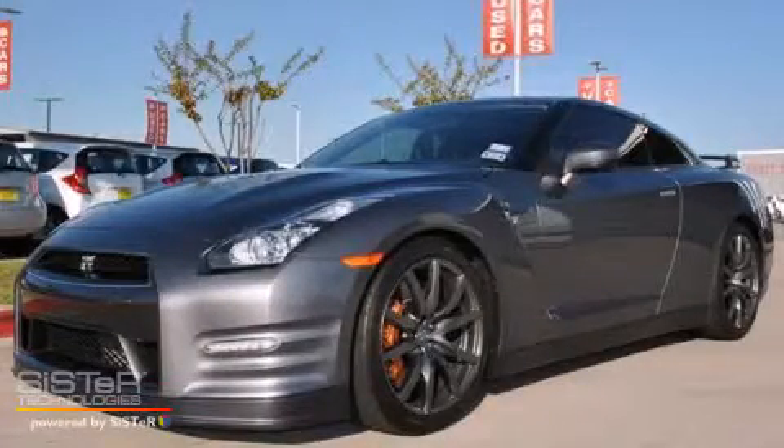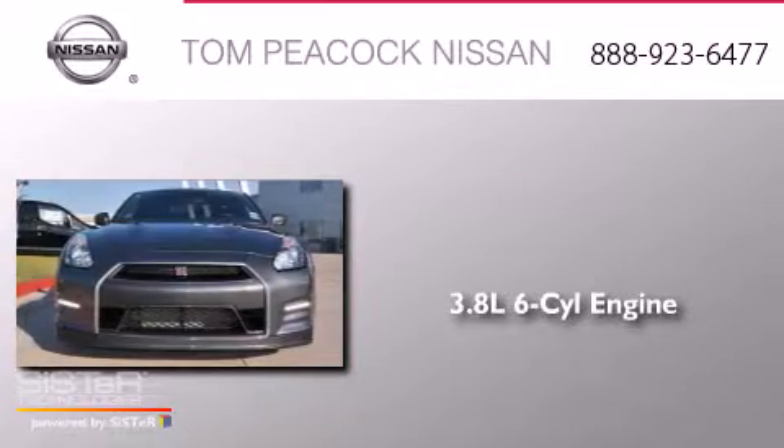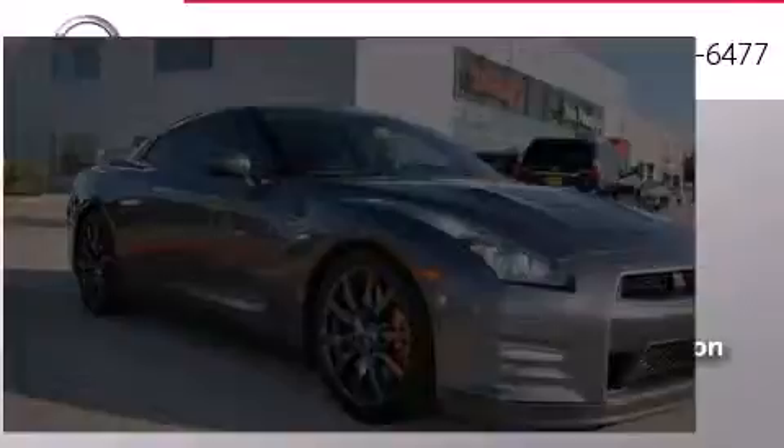This is a 2013 Nissan GT-R. It has a 3.8-liter six-cylinder engine, an automatic transmission, and all-wheel drive.